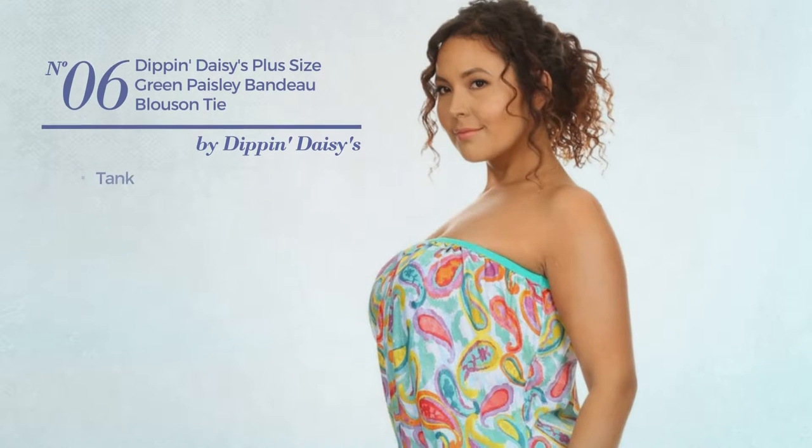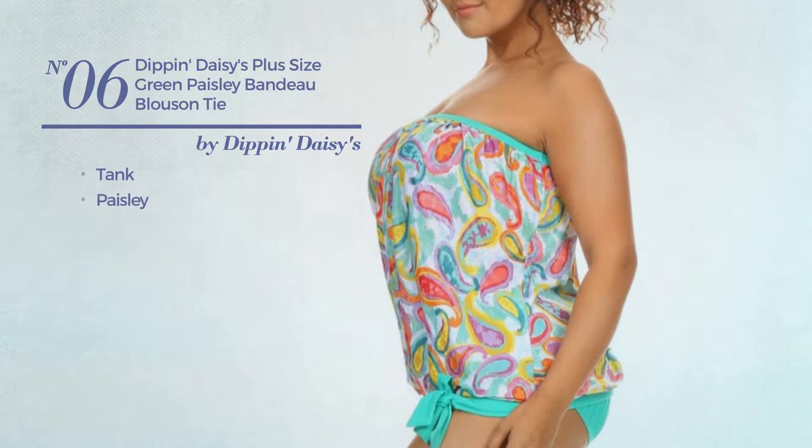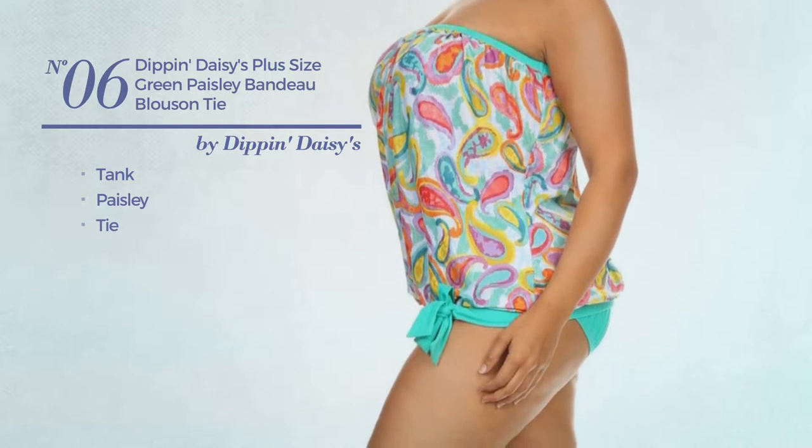Number six: a tank tankini featuring paisley with a tie. Available in 18 other colors.